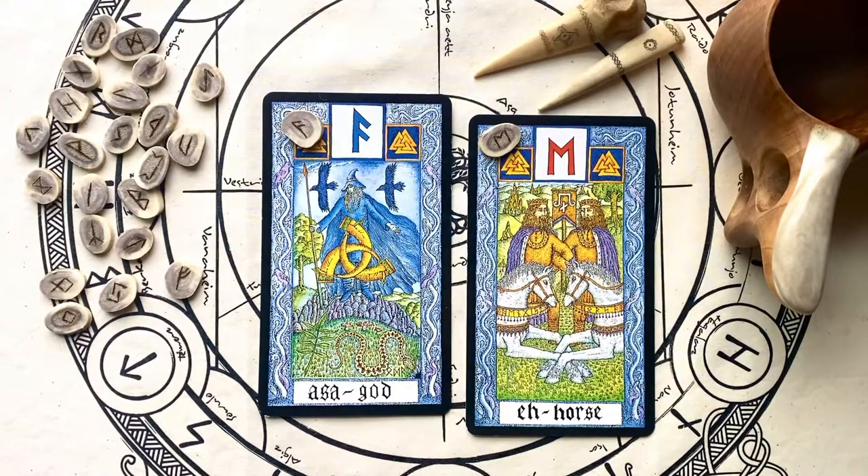Thank you for joining me today to look at these gorgeous, meaningful cards. The runes are very meaningful, as are the divinatory practices that we pursue. We'll see you again soon. Take care. Bye-bye.